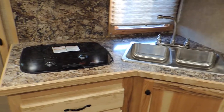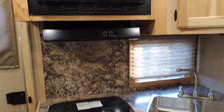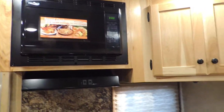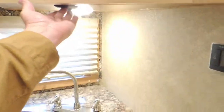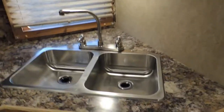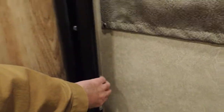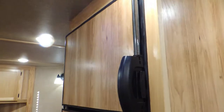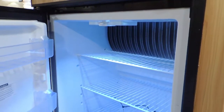Dual stainless steel sinks, recessed. Upgraded recessed cooktop, upgraded convection microwave. Got some more lights here — very pretty. Got your drawers here, upgraded sliding screen door. Fridge-freezer on top, fridge on the bottom.